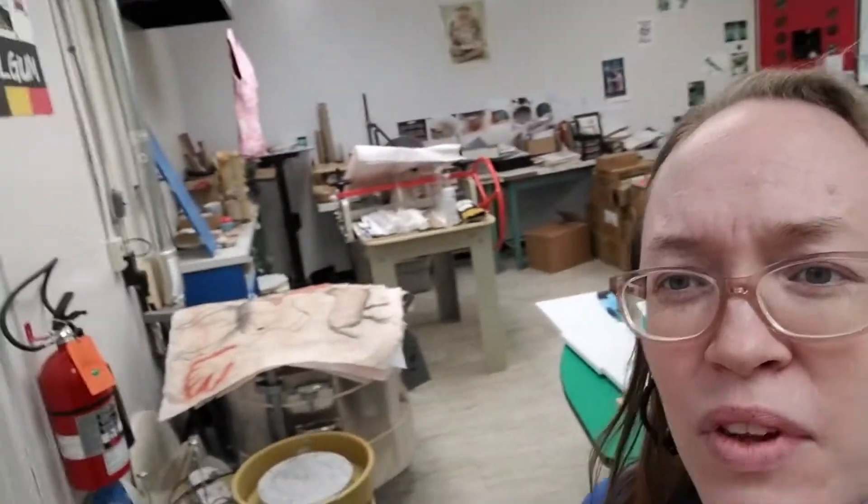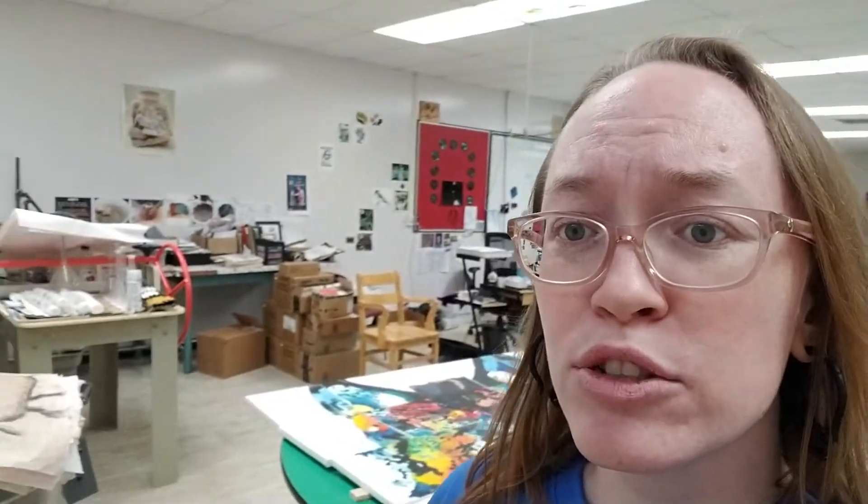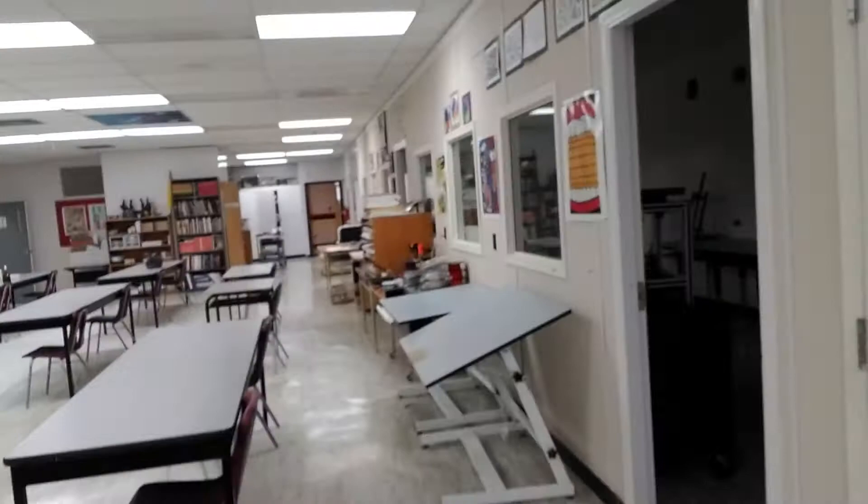Here's my art room. I've got a full clay setup with a slab roller, a wheel, a kiln, and an extruder. Lots of different types of tables. We've got a bunch of screen printing stuff.